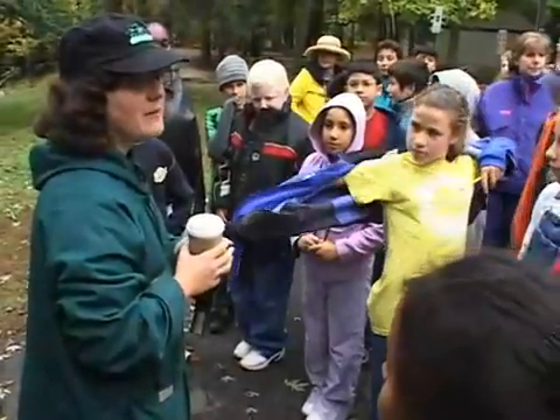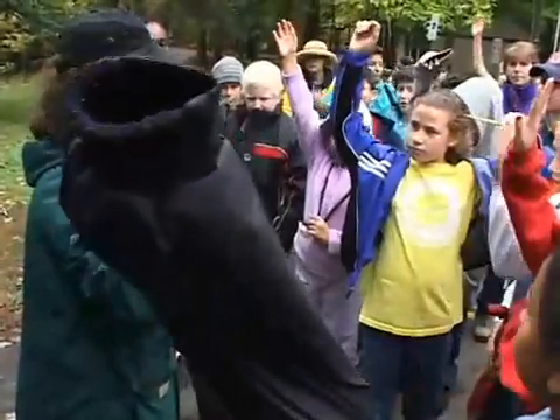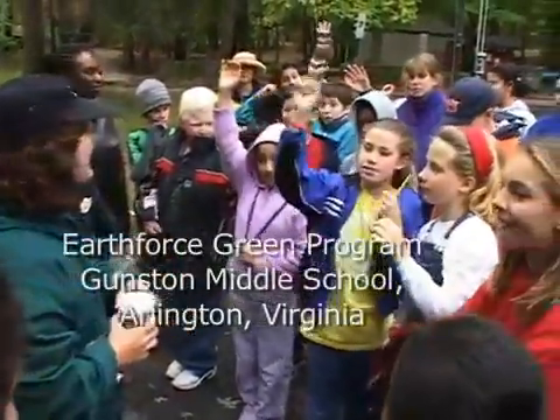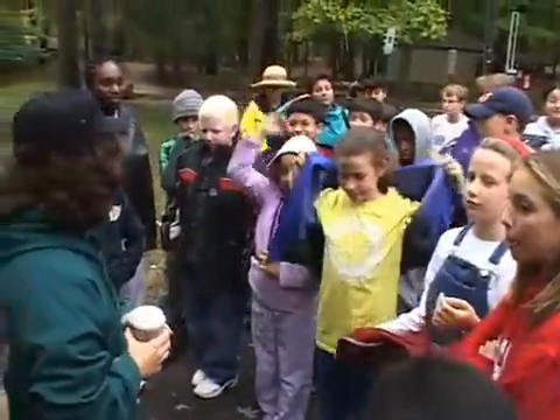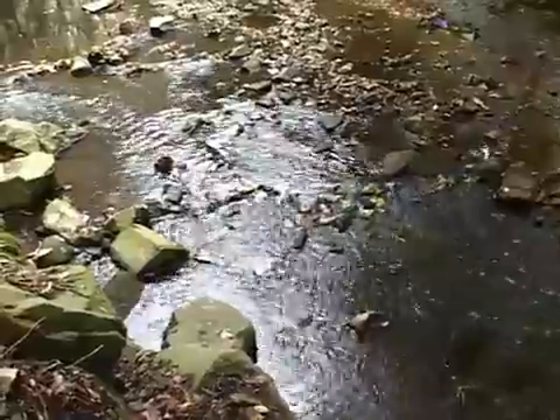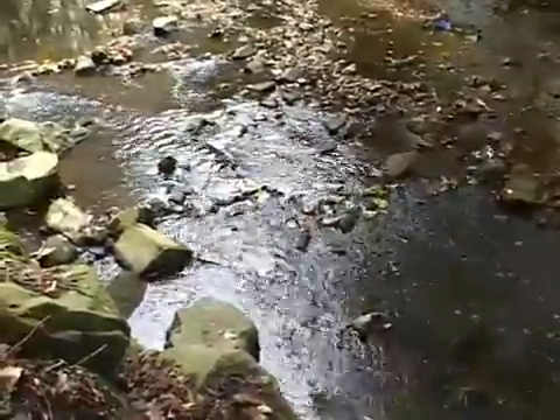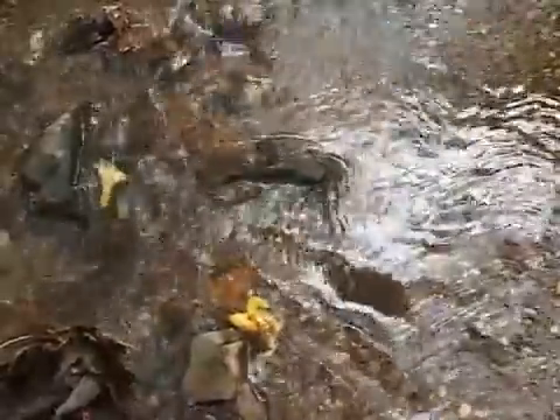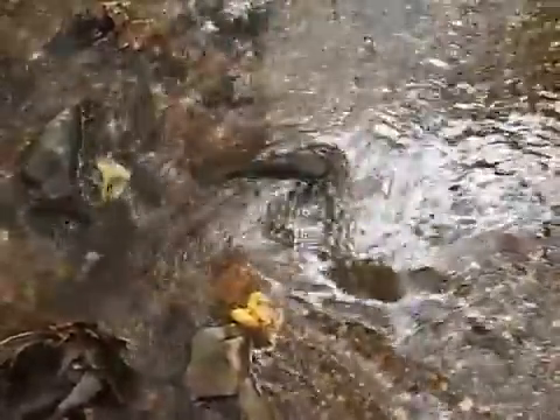Welcome to Four Mile Run Stream. How many people have visited Four Mile Run before? Today you guys are going to be learning about Four Mile Run Stream, and you're going to have three stations to learn about the pollution and the water quality, and different things that people can do to make the water better.